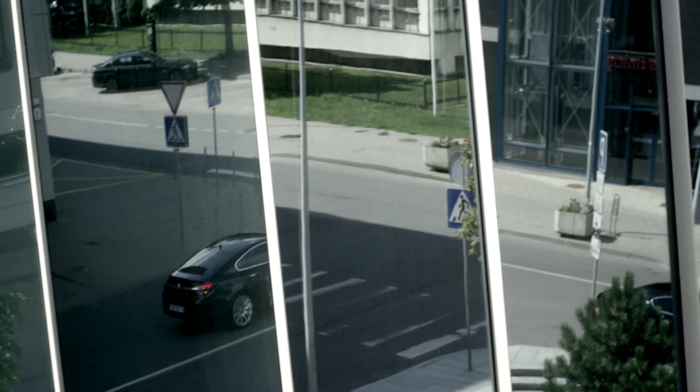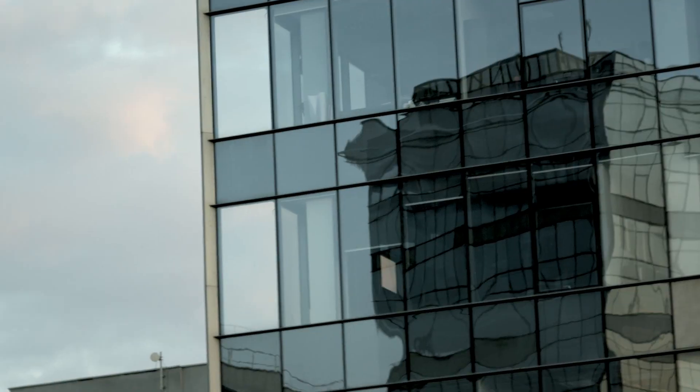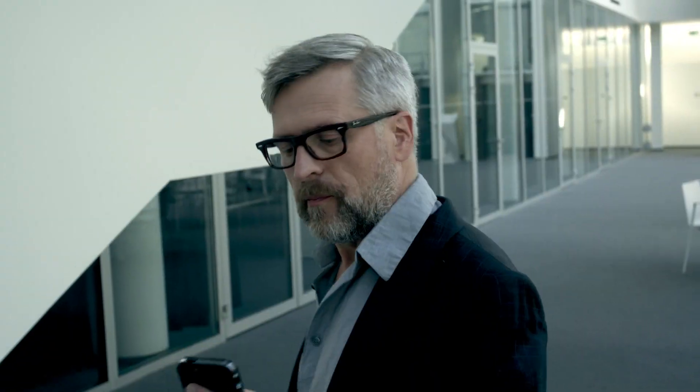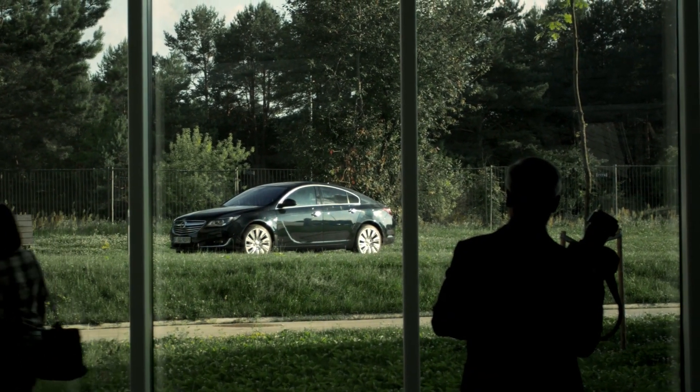That's why the Insignia is such an achievement. The rear has a dynamic and athletic shape. And personally, I adore the front. The designers perfected so many details that already impress at first glance. The Insignia is truly my kind of design.